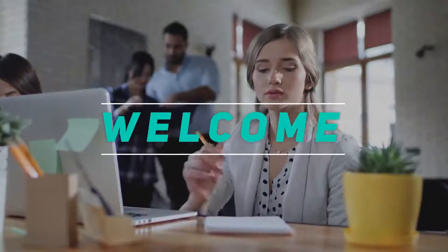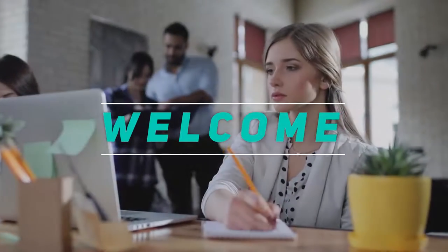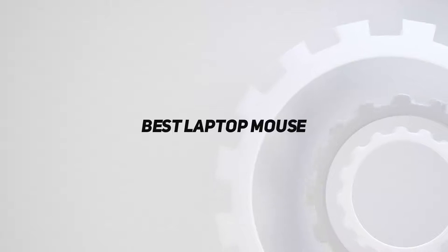Hey, welcome back to my channel. In this video, I'm gonna talk about the top 5 best laptop mouse.